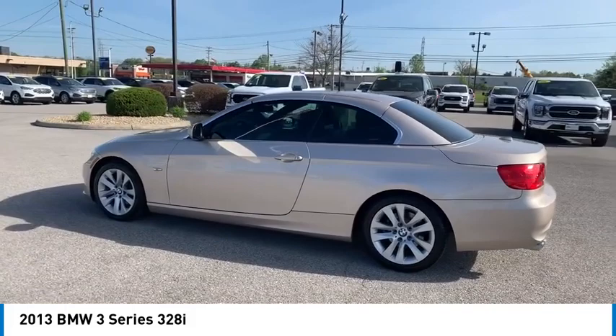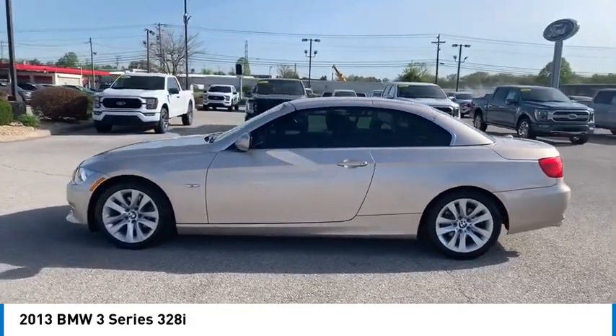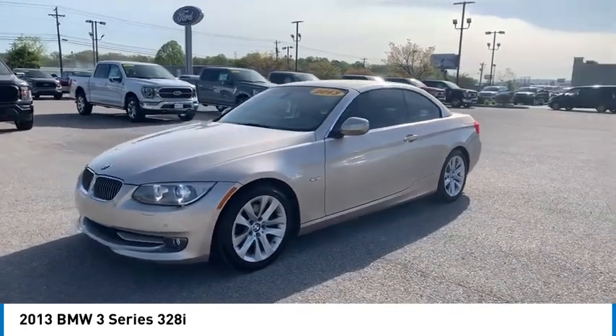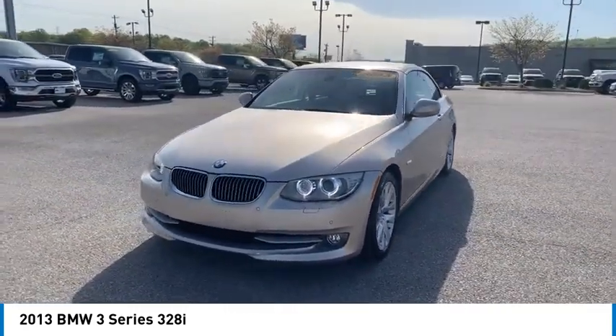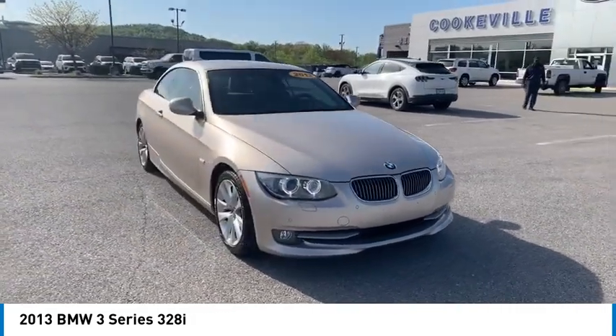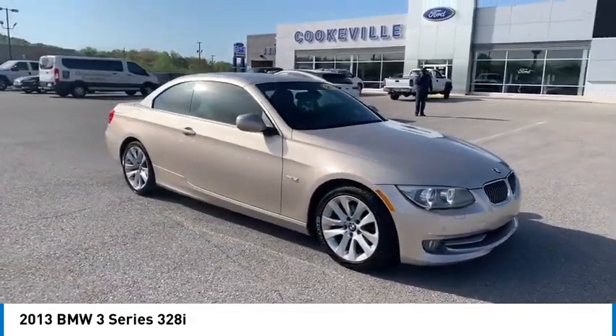Here are some of this vehicle's great options: aluminum wheels, heated side mirrors, traction control, daytime running lights, remote keyless entry, fog lights, convertible, remote trunk release, rollover protection system, and headlights auto-off.